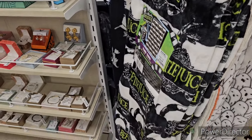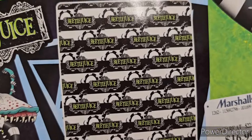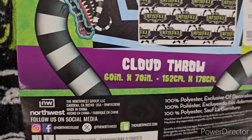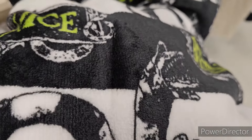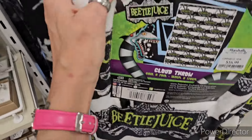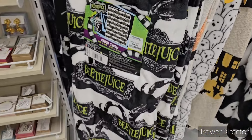Alright guys, we got Beetlejuice — he's made an appearance in a blankie at Marshall's! Check them out: $16.99, 60 by 70 inches. It's got the sandworm on it. Isn't he cute? Super awesome, really soft. It's the only new blankie we got. We got two Beetlejuice ones — same Rachel Zoe. Oh yeah, I love it. Beetlejuice is in the house!